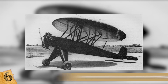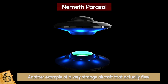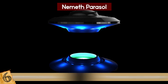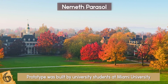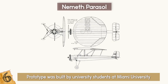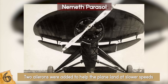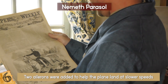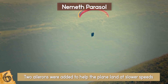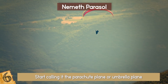The Nemeth Parasol is another example of a very strange aircraft that actually flew. Considered by many to be inspired by UFOs and designed by inventor Steven Nemeth, the prototype was built by university students at Miami University. It had a circular wing design and an elongated fuselage that assisted it in shorter takeoffs and landings. Two ailerons were added to help the plane land at slower speeds. A newspaper declared the airplane was so small it could land in your backyard and fit in your garage. The round wing on its top led people to start calling it the parachute plane or umbrella plane when it was tested in 1934.